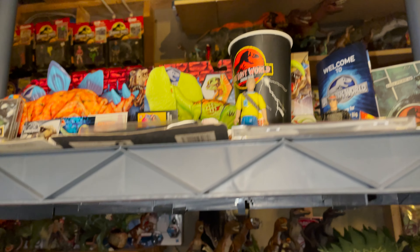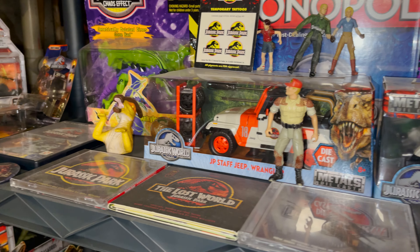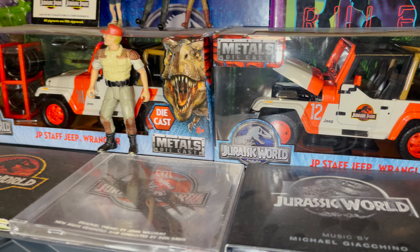A shelf lower, there are the soundtracks for the first four films, some die-cast Jurassic Park Jeeps, and my PlayStation copy of Jurassic Park Operation Genesis.